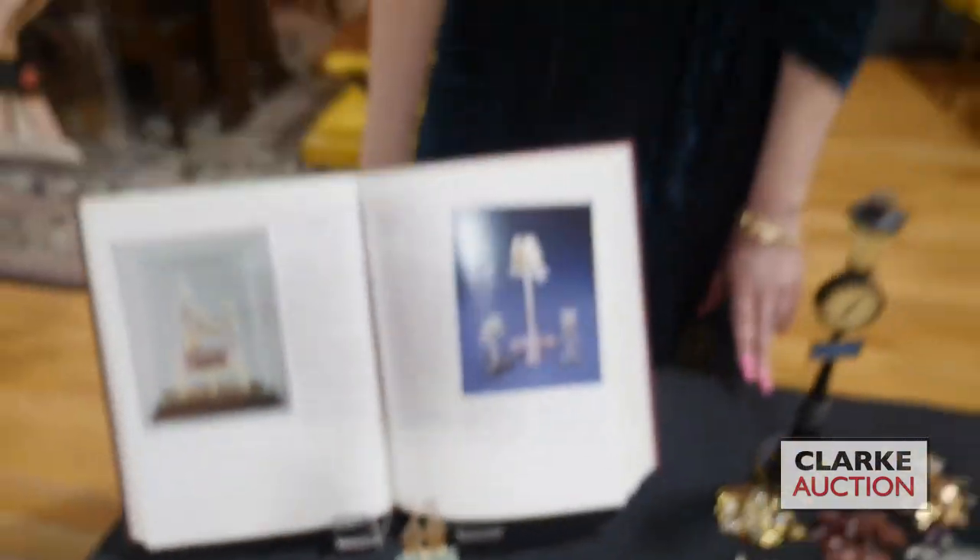And that wraps it up for our selection of jewelry and silver for the April 3rd sale — we hope to see you there.